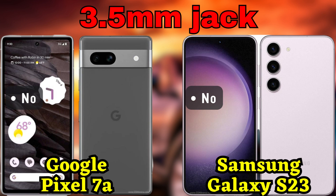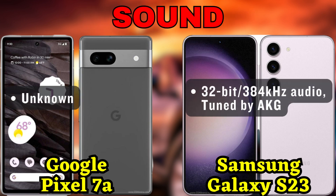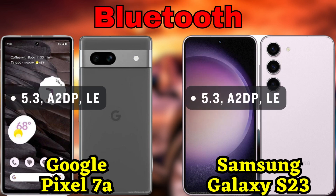Software-wise, the Pixel 7a runs on the latest Android 13, offering a clean and user-friendly interface with timely software updates directly from Google. On the other hand, the Galaxy S23 comes with Android 13 and Samsung's custom One UI 5.1, providing a feature-rich experience with Samsung's own enhancements and optimizations.